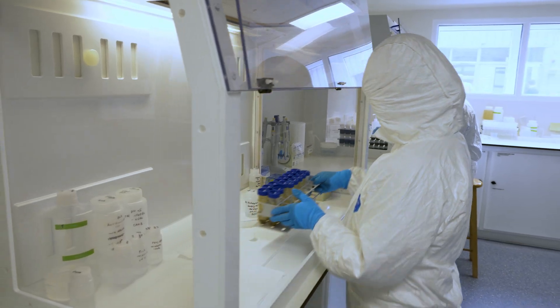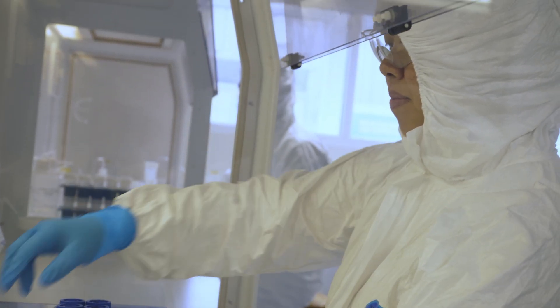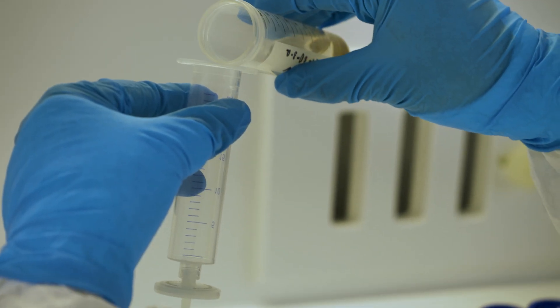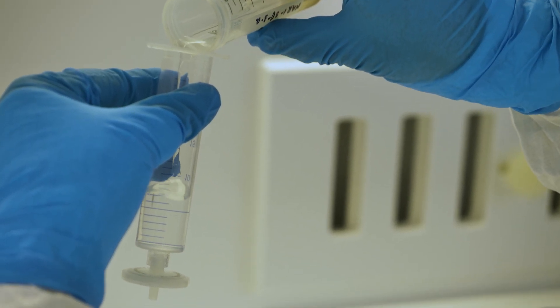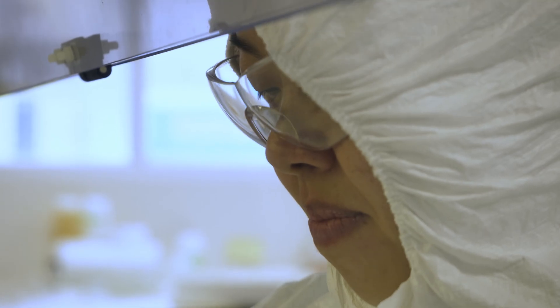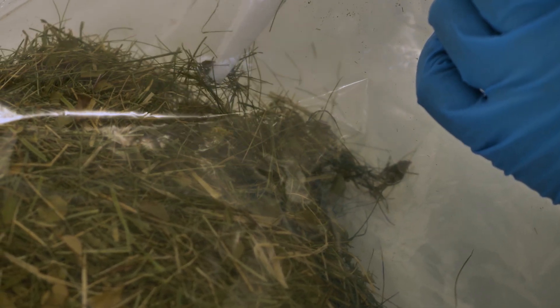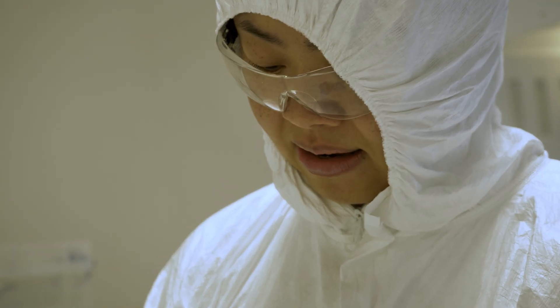We're also looking at the soils themselves. If we can quantify the amount of dissolution of that rock material, we can use that to calculate the amount of carbon dioxide being removed. And finally, we're looking at the plants — the amount of carbon dioxide that goes into the soil versus the amount that comes out — and we can use that to calculate how much of the carbon has gone into the rocks and is therefore securely stored.